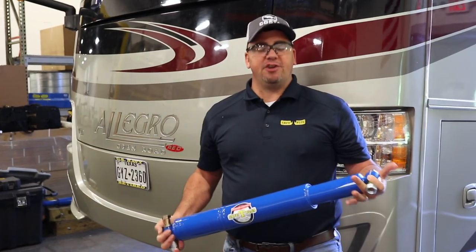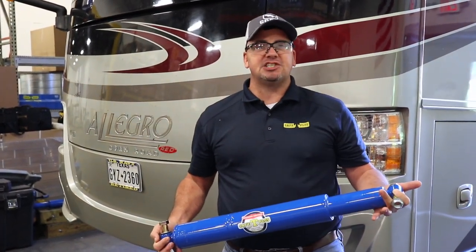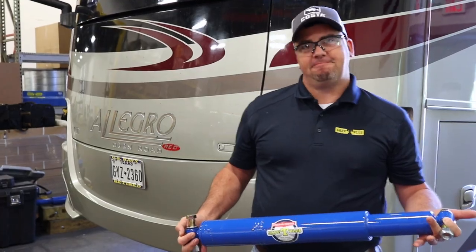This is our 41-230 series, our blue unit we're about to install on a Freightliner chassis. Hi, my name is John Miles. I'm with Safety Plus Steering Control. Safety Plus is a steering control that's been on the market since 1980. It's a device to help your vehicle track straight.